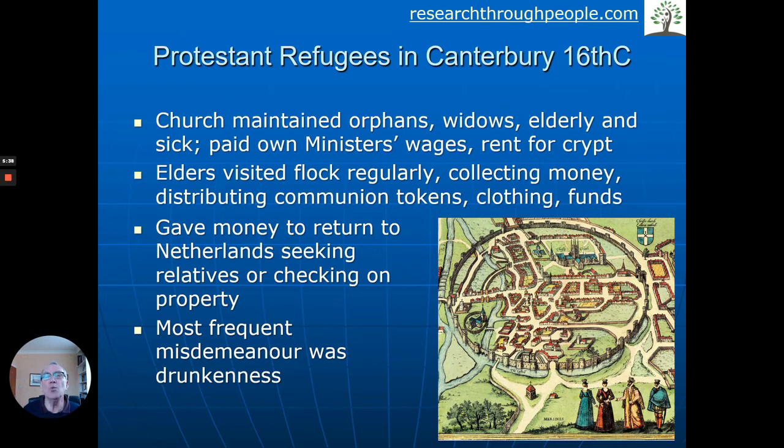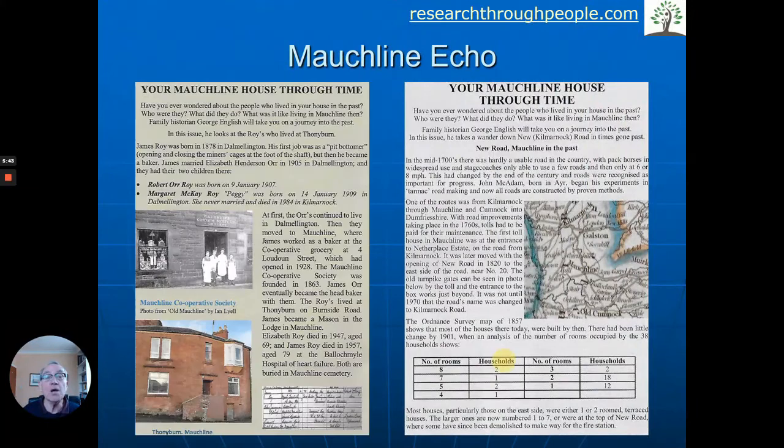Going to visit, going to walk in your ancestors' footsteps, is one of the great pleasures. I live in Moklin, and one of the things we have every other month is a newsletter called The Echo. I was talking to the editor some time ago and I said, why don't I do a column — 'Your Moklin House Through Time'? — because I had clients whose ancestors lived in Moklin.